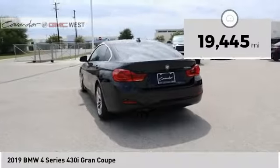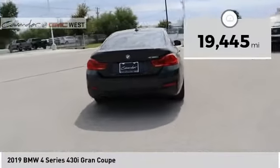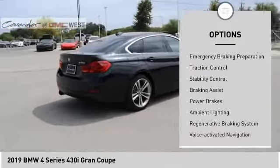This vehicle has less than 20,000 miles. Here are some of this vehicle's great options: power windows with safety reverse,